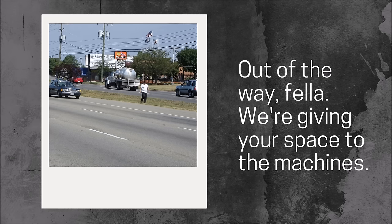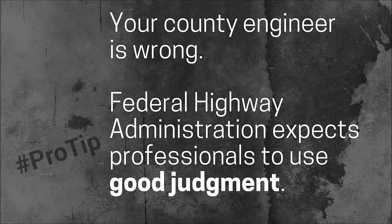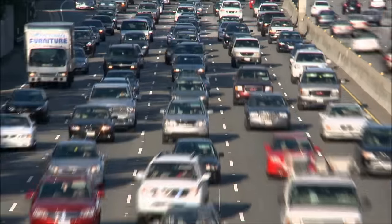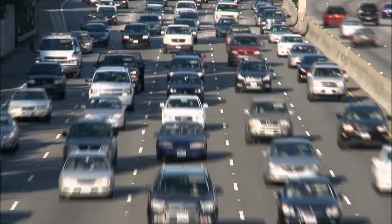Here's a very important detail that the Federal Highway Administration says that a lot of professionals choose to ignore. Is the clear zone a controlling criterion? In other words, does everything have to work around this clear zone? Is it an absolute? The answer is no, it is not an absolute. Having a huge clear zone does not equal having a safe street.